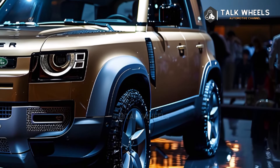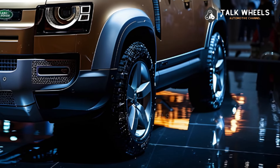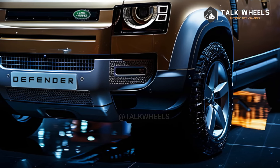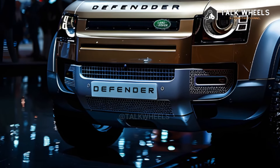Land Rover calls it 6D Dynamics. The company says it's the most capable Defender yet, with the kind of luxurious interiors usually found in full-size Range Rovers and comforting on-road dynamics.